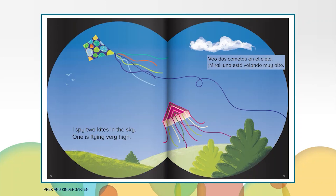I spy two kites in the sky. One is flying very high. The spotted color kite is the one flying very high. Is the other kite above or below the spotted kite? Right, the striped kite is below the spotted kite.